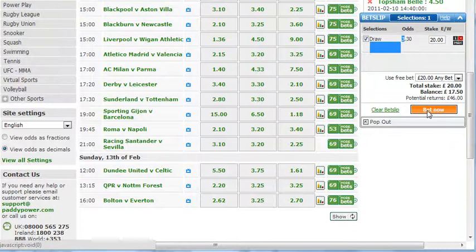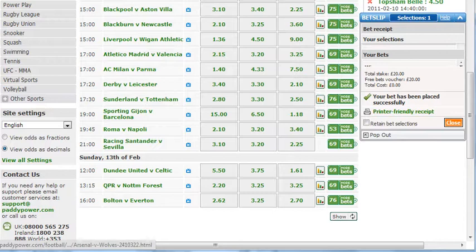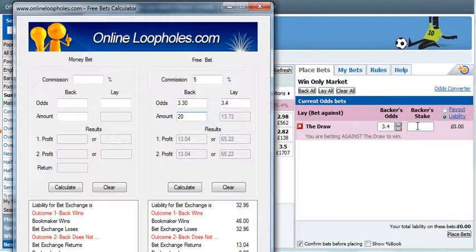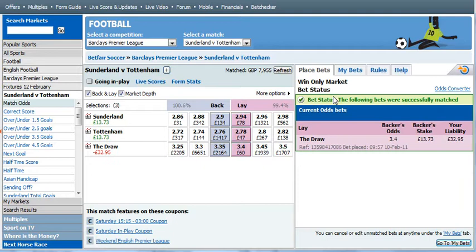We're going to place these bets — click 'Bet Now' and that's been placed. Now we lay it at Betfair: backer stake is £13.73, with a liability of £32.95. That just means you need to have that much in your Betfair account to place the lay bet, which I do. Confirm — and that's successfully done, so the bet is matched.